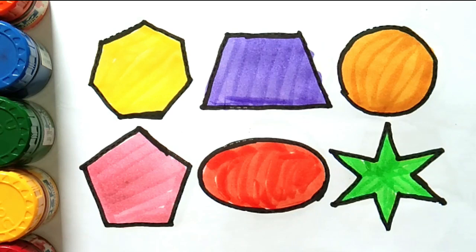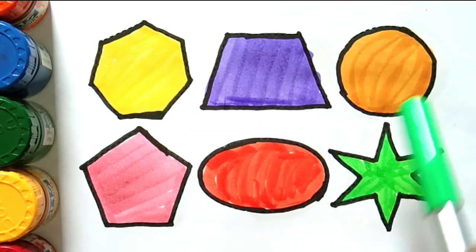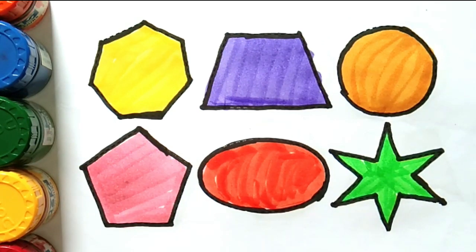Heptagon, trapezoid, circle, pentagon, oval, star. Thank you for watching our video. Don't forget to like or subscribe to our channel. See you in the next video. Bye bye!